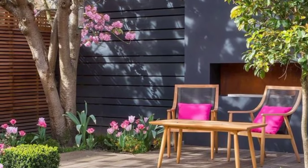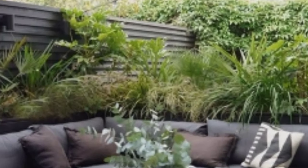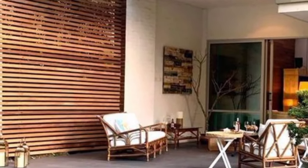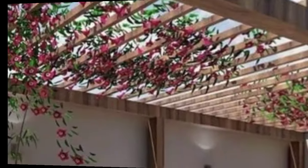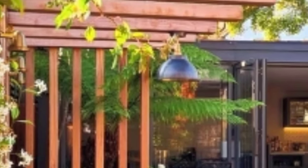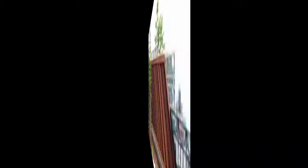Add a privacy screen to create privacy and block out unsightly views. Designate a corner for a tea garden with a variety of tea herbs like mint and lavender. Attract birds to your terrace with feeders or baths, adding a touch of nature and serenity.